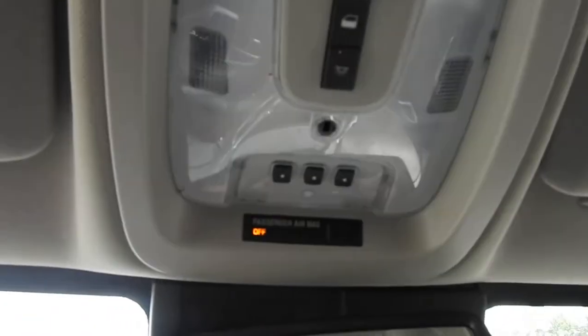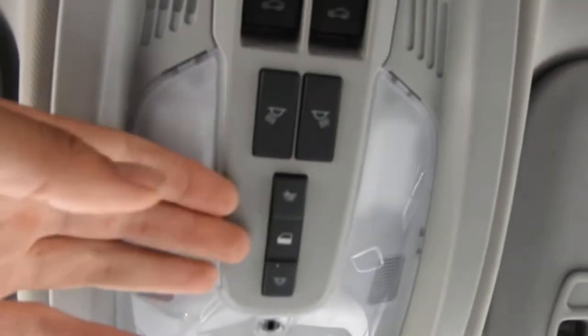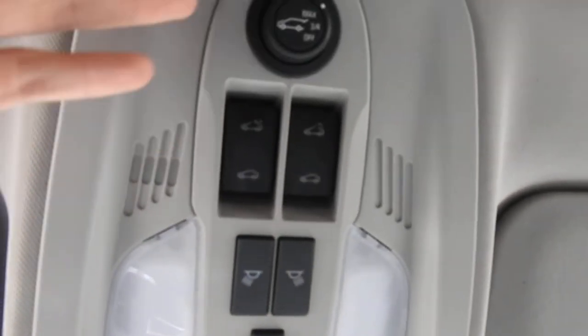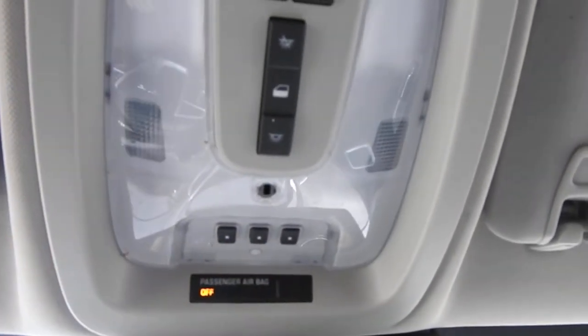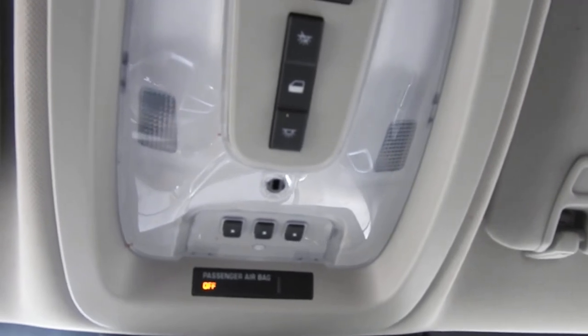Moving up to the roof here, you have some buttons for your interior lighting, power sunroof controls, and your power tailgate right up top. These buttons at the front also allow you to pair up to three different garage door clickers to this Terrain if you so choose.